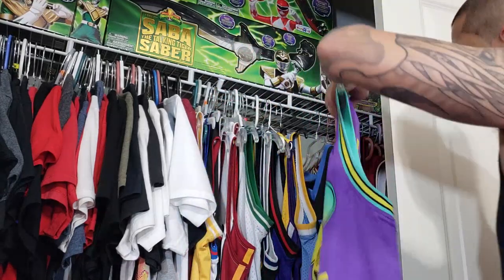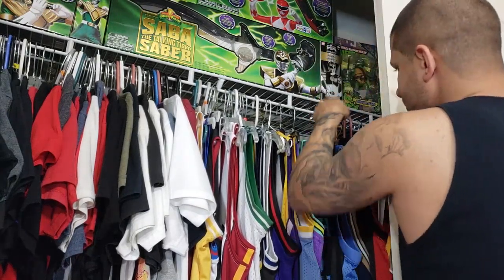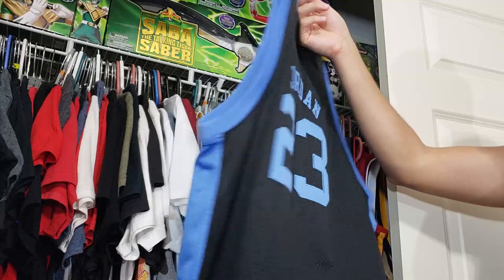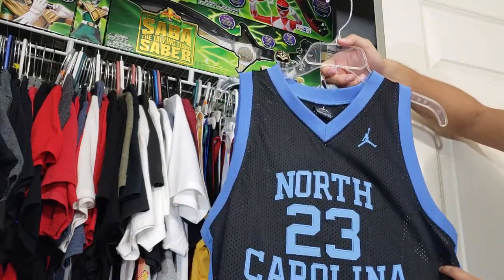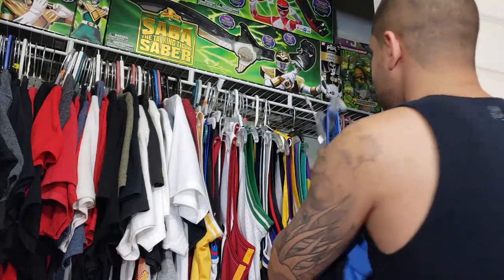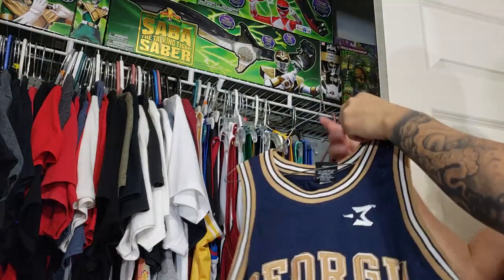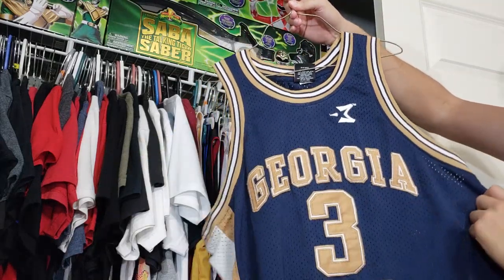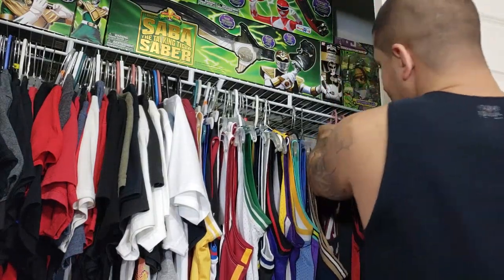We still have a bunch more. There's this Michael Jordan North Carolina alternate away jersey — it's a black colorway, I don't think that's an official colorway, but it's his college jersey so I had to get it. That was thrifted. Also thrifted this Georgia Tech Stephon Marbury college jersey, which is awesome and it's actually the Starbury brand.